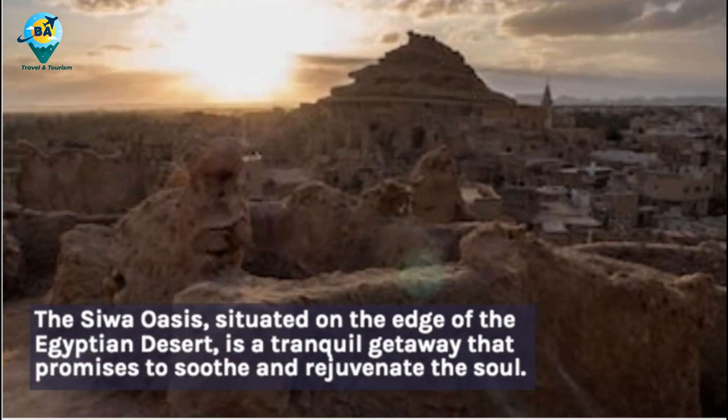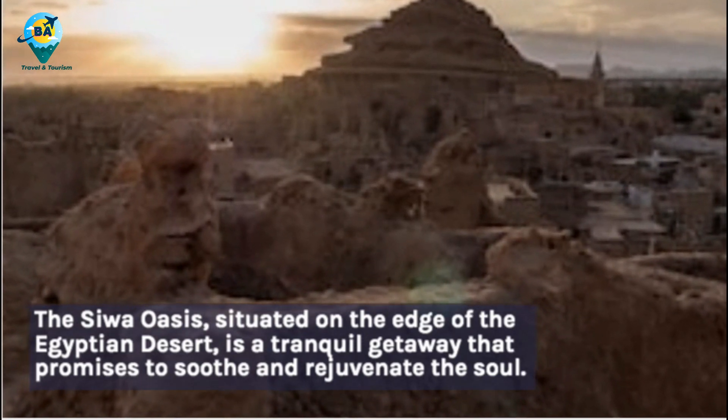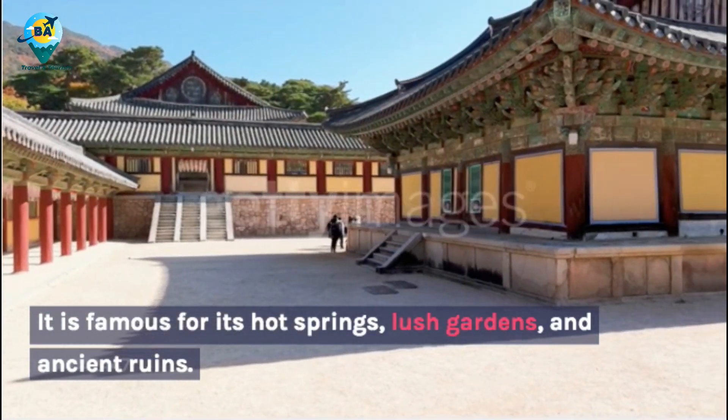The Siwa Oasis, situated on the edge of the Egyptian desert, is a tranquil getaway that promises to soothe and rejuvenate the soul. It is famous for its hot springs, lush gardens and ancient ruins.